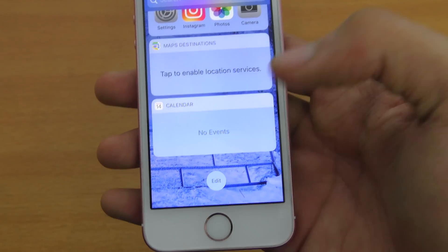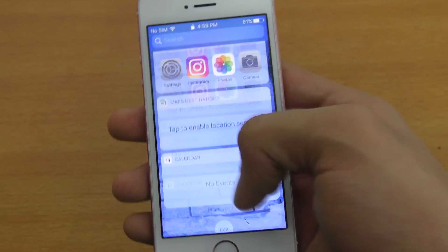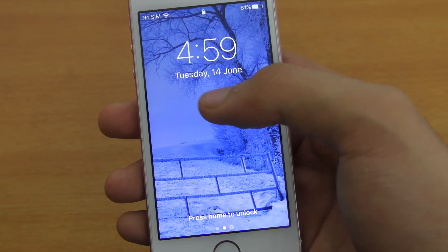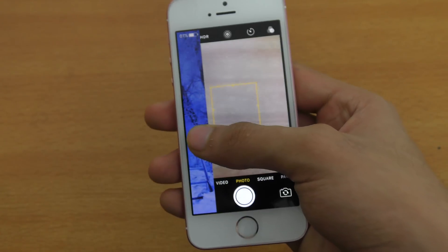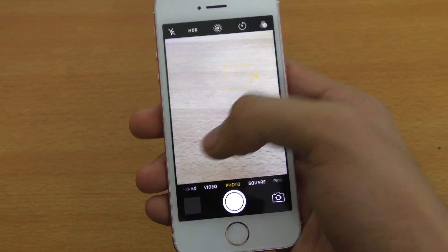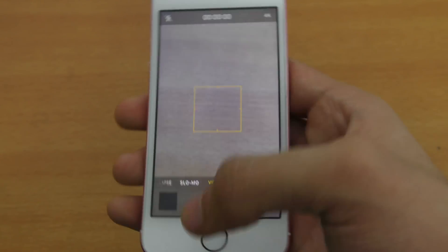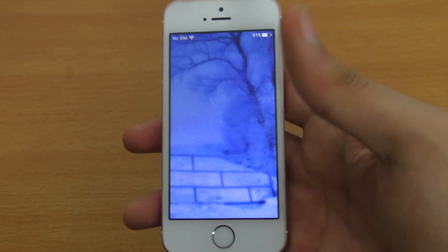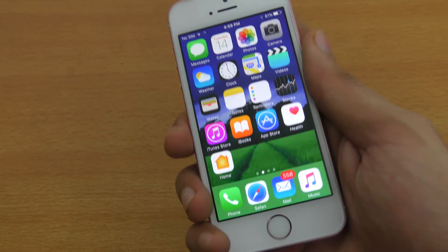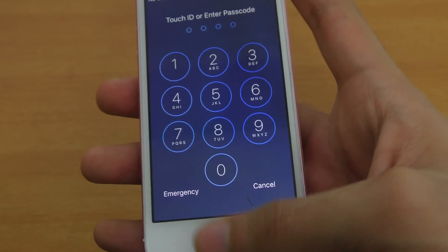We also have the edit button here, so you can remove certain widgets from the lock screen. It's pretty nice. You can also see the time, day, month, and date. Swiping to the left, we get the camera, which is pretty much the same as before. We can go back and unlock the phone. Now you have to press the home button to unlock instead of slide to unlock.